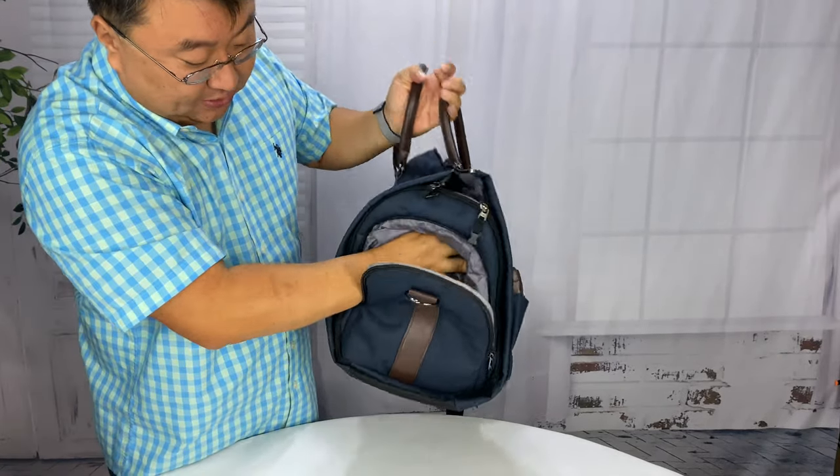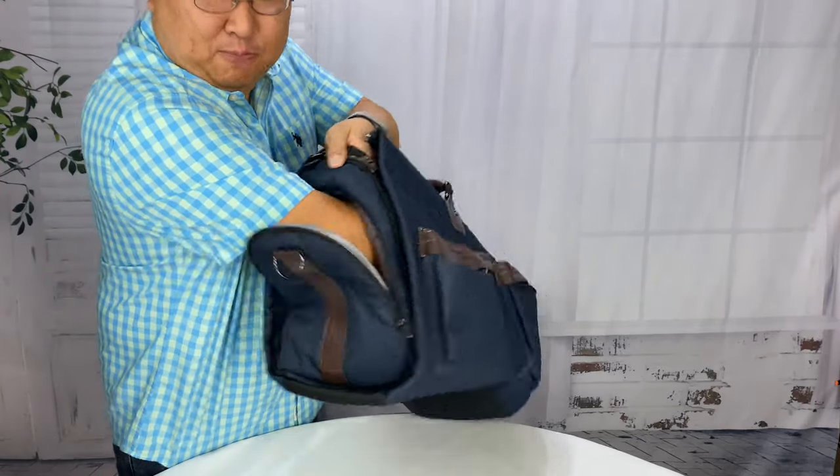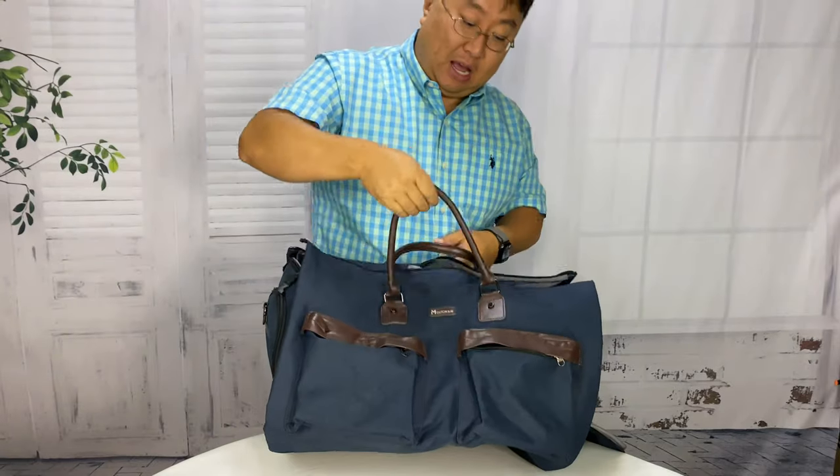And this has actually a push-through compartment. So I can show you how deep that is. What I can do here is put shoes, my gym clothes, dirty laundry, that kind of thing, if you want to keep it separated from all your other stuff. So that's how this works.